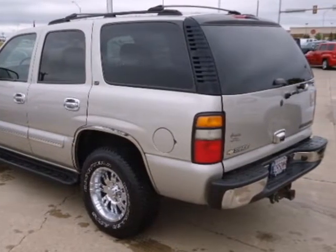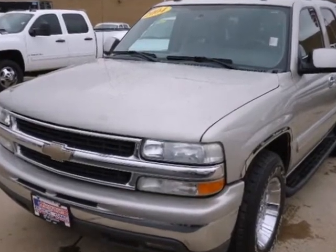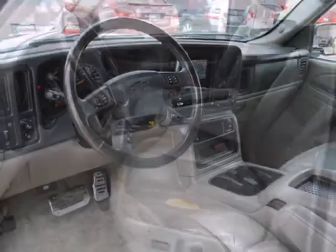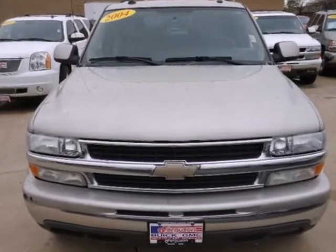Inside the spacious passenger cabin you'll find an 8-speaker stereo sound system with a CD player, power door locks, and rear child safety locks. Massive capability and numerous creature comforts combine with Chevrolet durability to take this full-size SUV to the top of its class. See it for yourself today when you take it for a test drive.